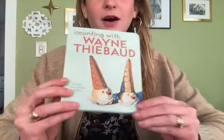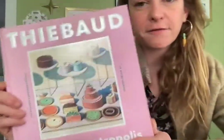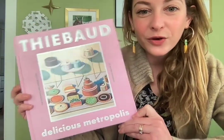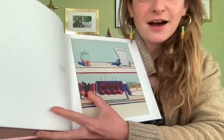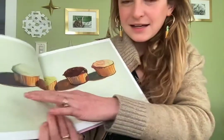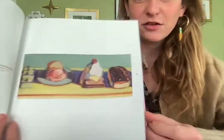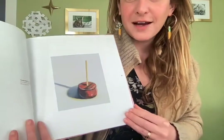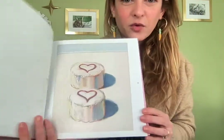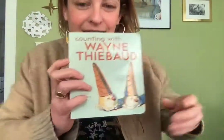Hello, it's Mrs. Rowe, and I am here to read you a story called Counting with Wayne Thiebaud by Susan Goldman Rubin. It is based on the famous artist Wayne Thiebaud, who is really well known for his beautiful paintings of desserts. His paintings are just beautiful, colorful, and fun. So I thought you'd like a quick little story about Counting with Wayne Thiebaud and seeing pictures of his real paintings in this story today.